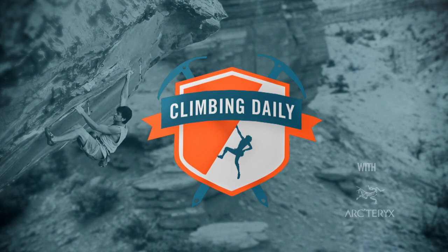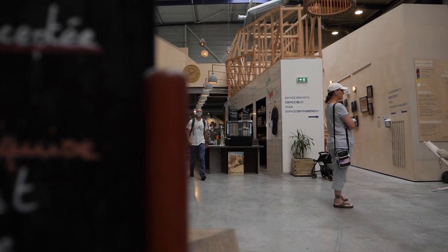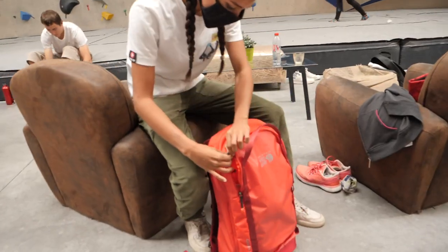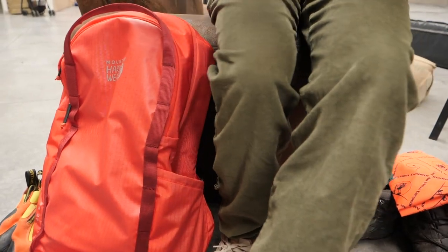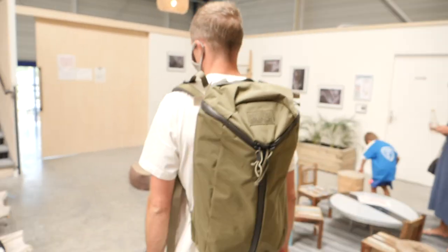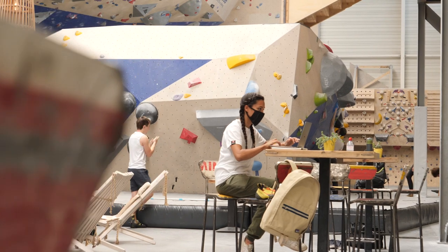Hello and welcome to the Climbing Daily Friday Gear Show. Today is one of our most exciting shows of the year because it's all about bags. So welcome to the EPIC TV office. Flo is in the background, hard at work as usual, thank you very much Flo. Now the reason we're so excited is because I think it's fair to say that you and me are bag addicts.